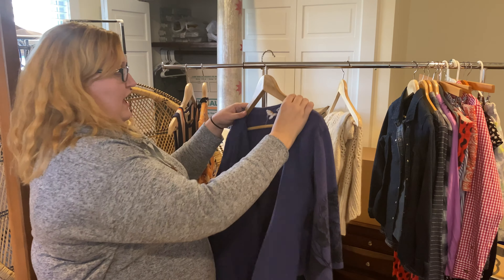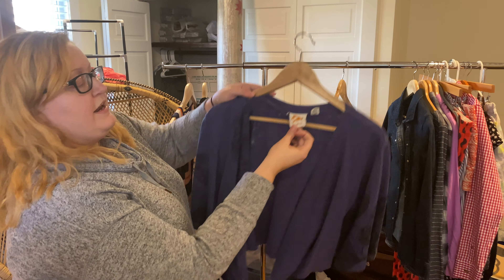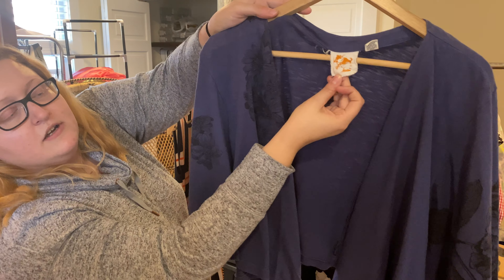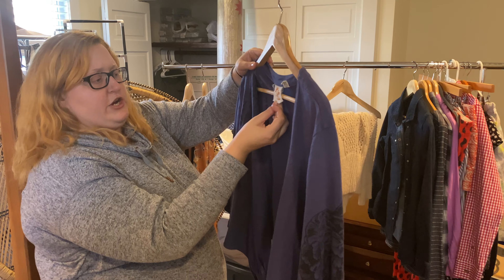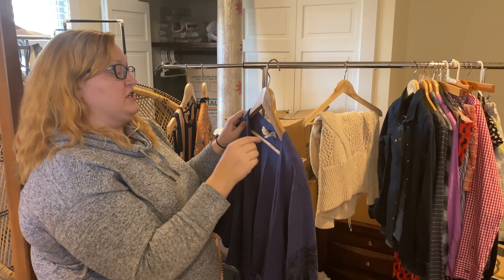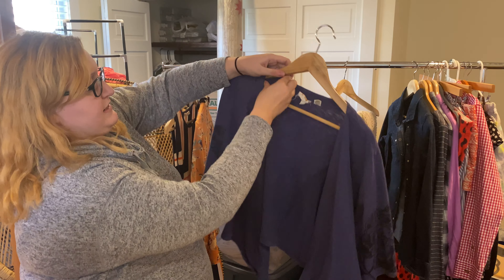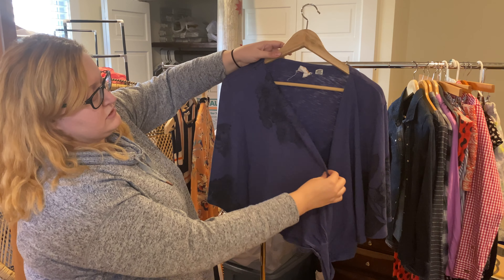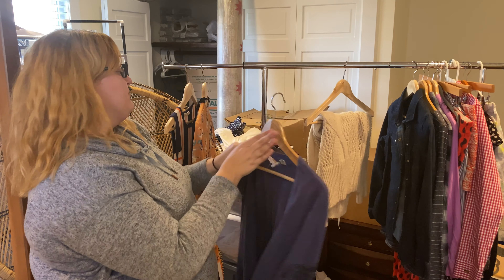I recognized this in the store as an Anthropologie brand but didn't know what it was specifically, so I went with my gut and found that it's KC Kier — an older Anthropologie collaboration. It's a little wrap-front top with really cute floral detailing, just a short simple wrap.